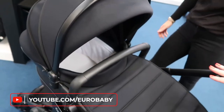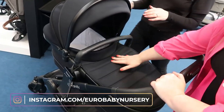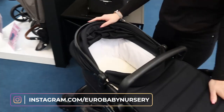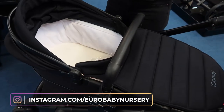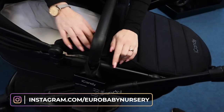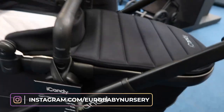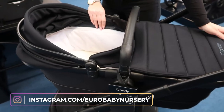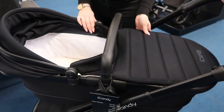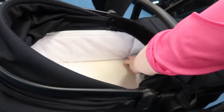With the iCandy, you have the same frame but it's just the fabric that changes. When you get your Peach 7 you get your carry cot. When baby is six months and moves into a seat unit, you keep the same frame — the fabric just unzips off and you zip on your seat fabric. If you were doubling up you would need to buy an additional frame and new fabrics as well.